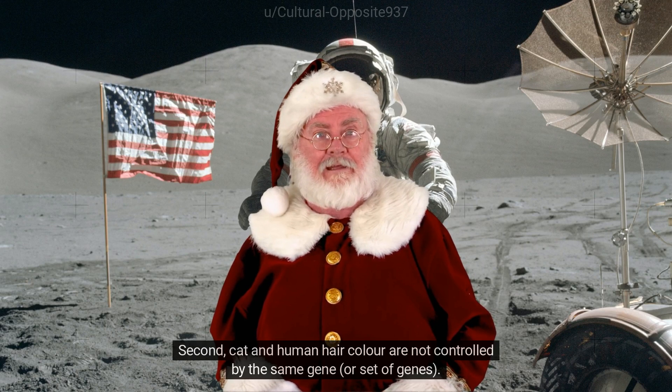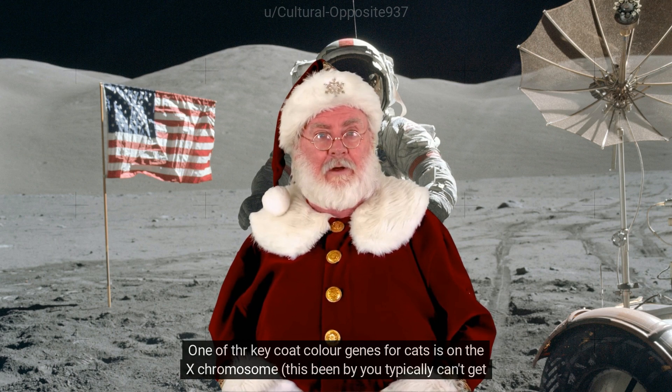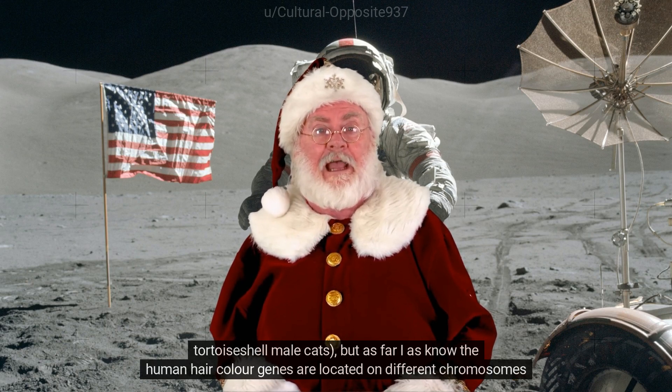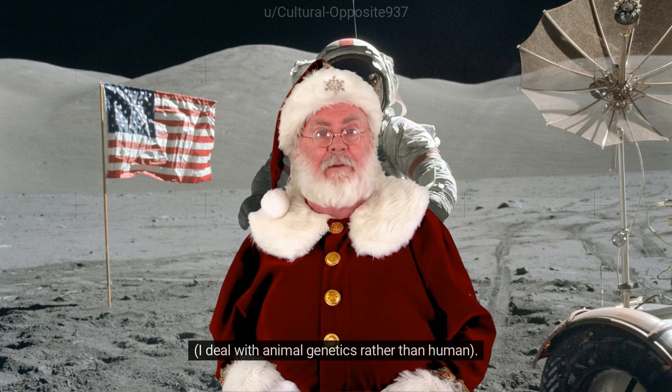Second, cat and human hair color are not controlled by the same gene or set of genes. One of the key coat color genes for cats is on the X chromosome — this is why you typically can't get tortoiseshell male cats — but as far as I know, the human hair color genes are located on different chromosomes.